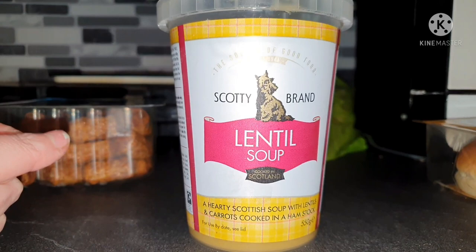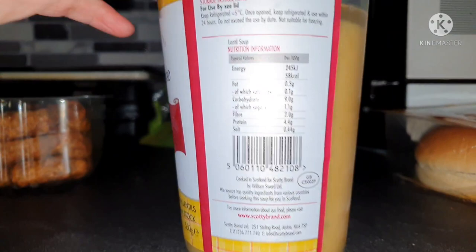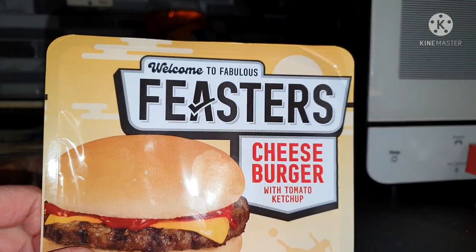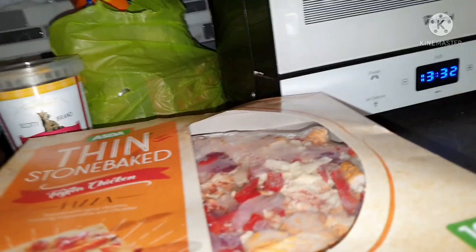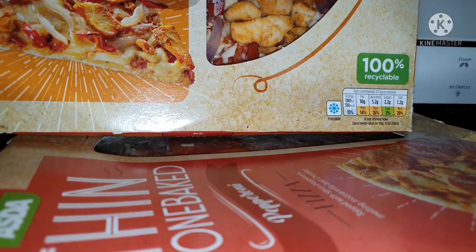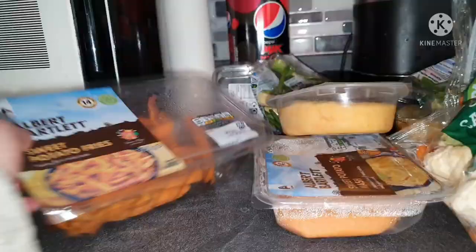I fancied some soup for lunch for a change, so I got the Scotty brand lentil soup — hearty Scottish soup with lentils and carrots cooked in a ham stock, 58 calories per 100 grams in a 550 gram tub. We got Brooke's Feaster cheeseburger that goes in the microwave — she likes it — 379 calories. Tonight's dinner, Jack and I are going to share a fajita chicken pizza — 310 calories for half — with some of those wedges. We also got Abby the pepperoni pizza at 335 calories per half, though she'll probably have the full one.